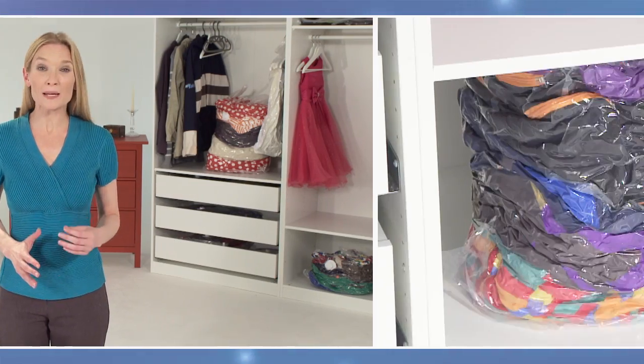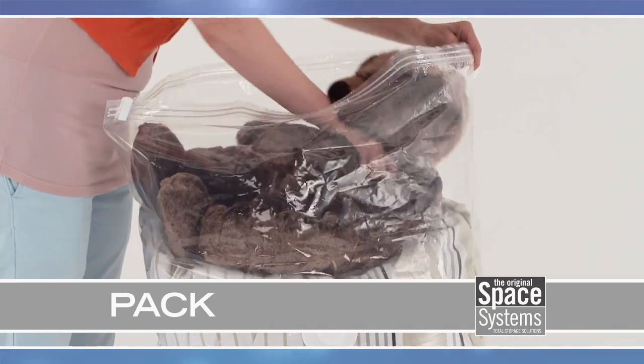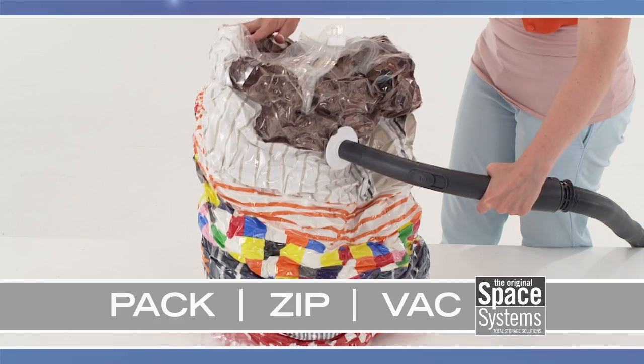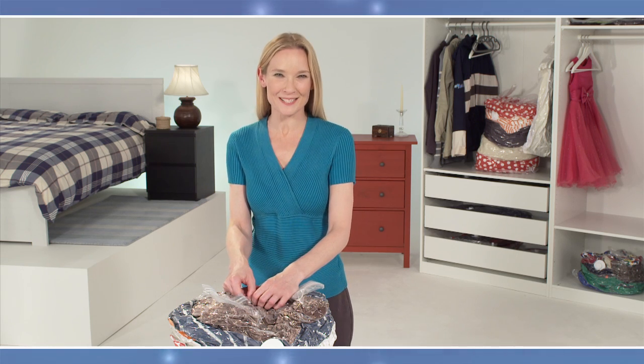Space Systems bags are so easy to pack. Just fill with your bedding, pillows, towels, cushions, winter coats and sweaters, or whatever else you want to keep packed up and out of the way. Zip up the zipper and vacuum the air out of the airtight, super-fast valve. And there you are — all packed up and taking up as little as a quarter of the original space.